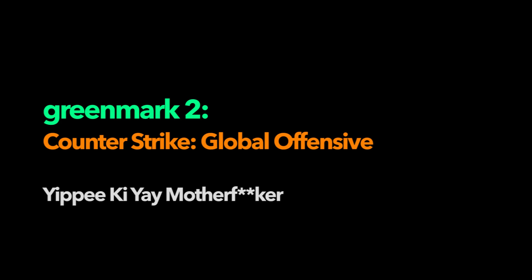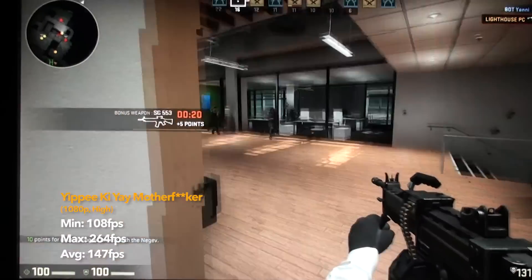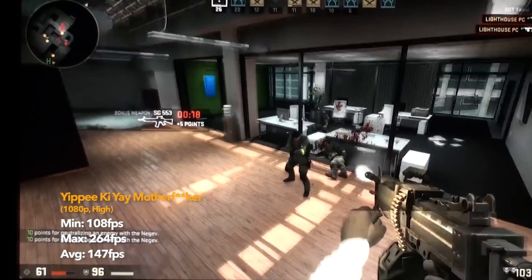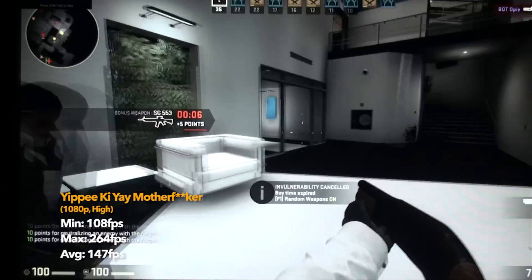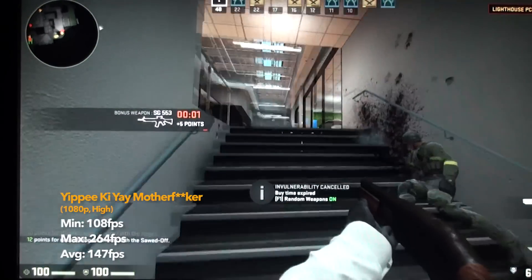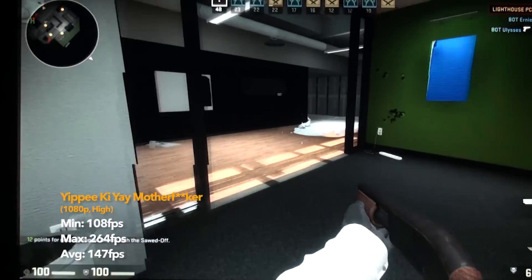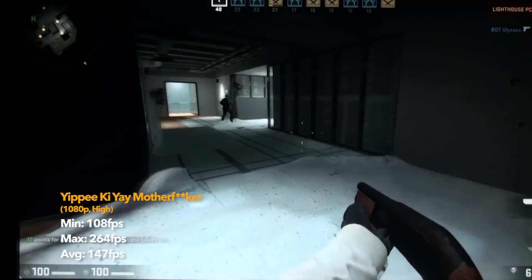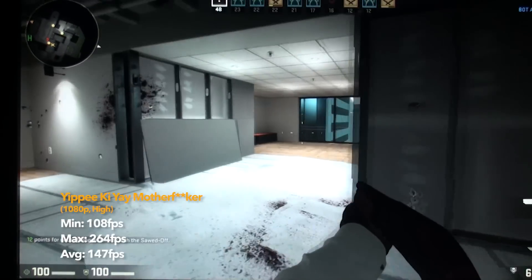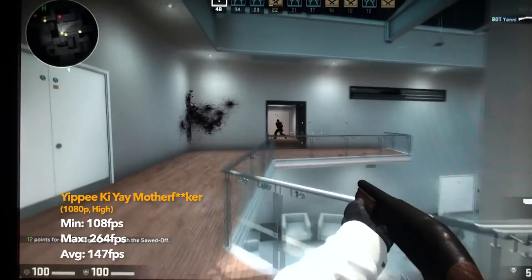Test 2 is the CSGO Yippee-ki-yay mother test - a long name for a really quite small test. All of this was at high settings and 1080p. The frame rate during action was 108 at the worst, 264 at the best and most of the time 147 FPS. Really, this game isn't that challenging, but if you play CSGO professionally you know that frame rate is crucial to you winning a match.